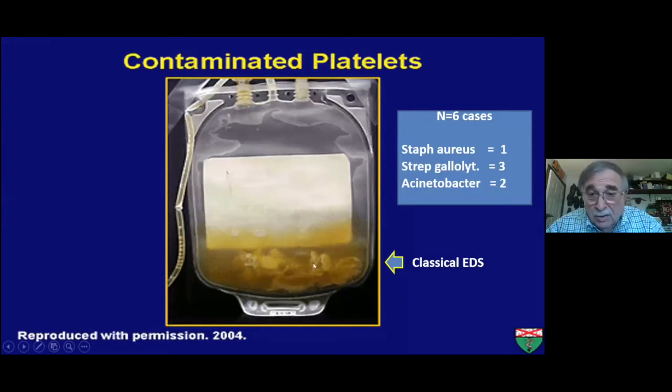This is what we're trying to prevent — classical EDS, or egg drop soup, because that's what it looks like: bacteria growing, in this case staph aureus, in a unit of platelets. The pH drops, acid causes the platelets to clump. The real concern is products that are contaminated but look normal. We've had six near misses recently and two deaths at this institution from contaminated products. Fortunately, our blood bank staff can identify something if it looks strange, such as a lack of platelet swirl.